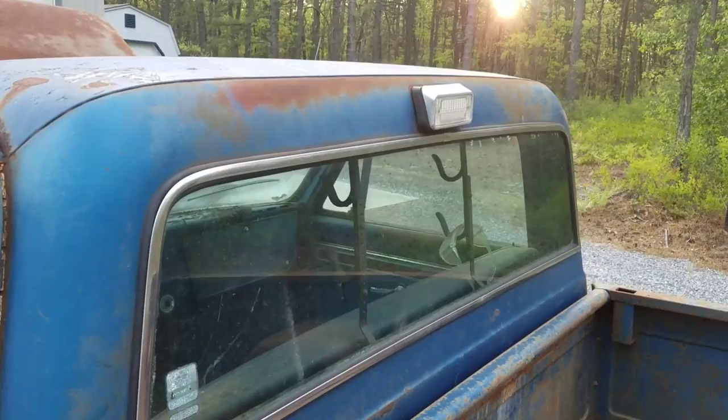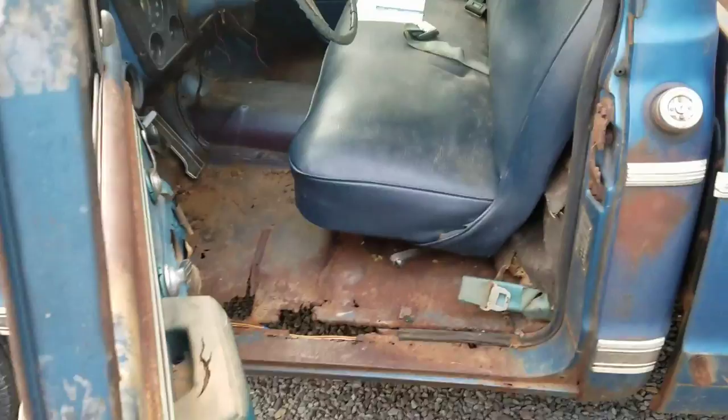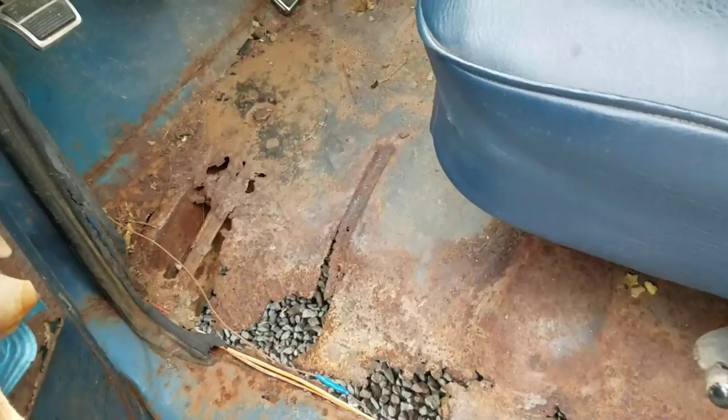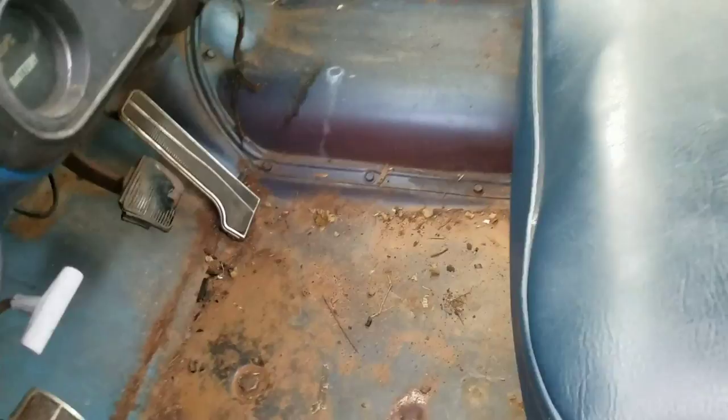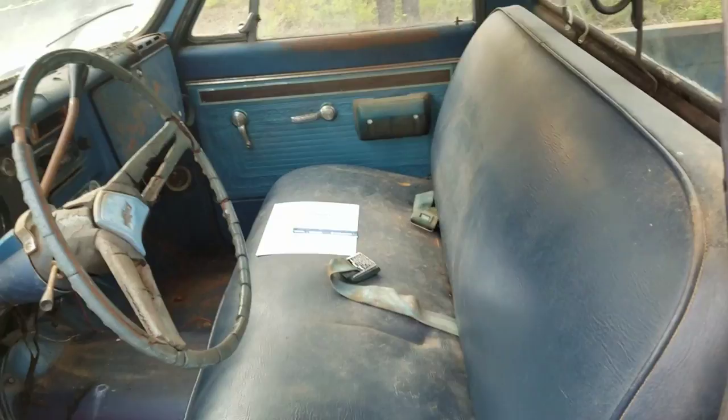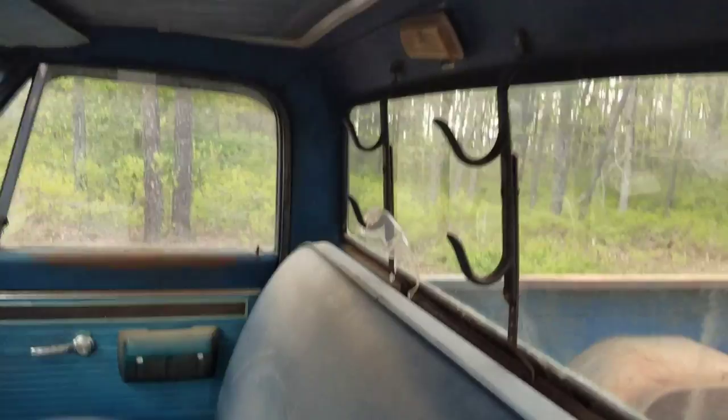The cargo light was an option that came with certain packages. The vinyl seats are in pretty good shape. Here's the floor pan — they sell a replacement section very cheaply, like 20 bucks or something for the outer floor pan. You can see it has the original bolt-in floor pan hump for the big block. The seat adjustment works — the seat moves up and back. These are the original custom sport truck door panels.